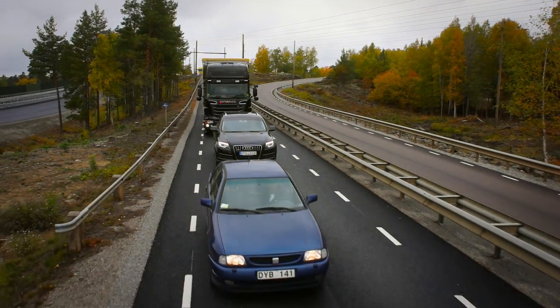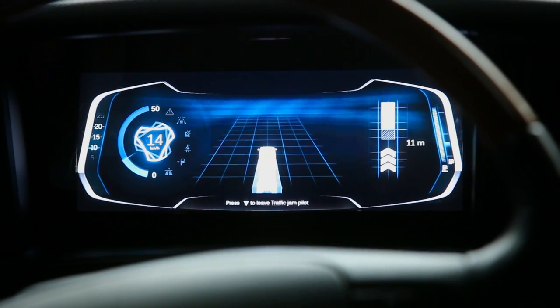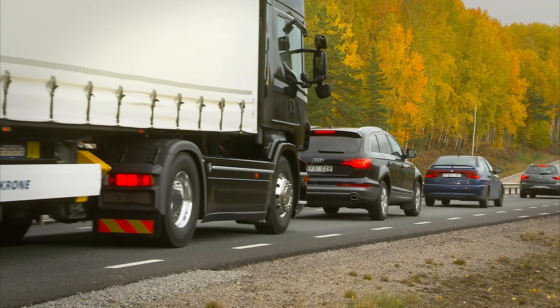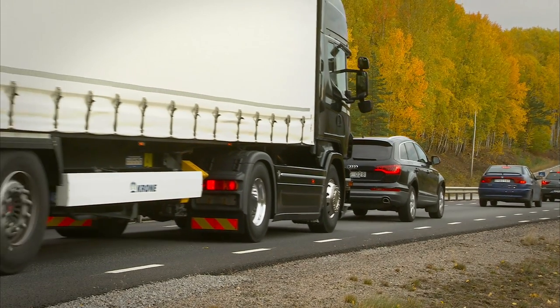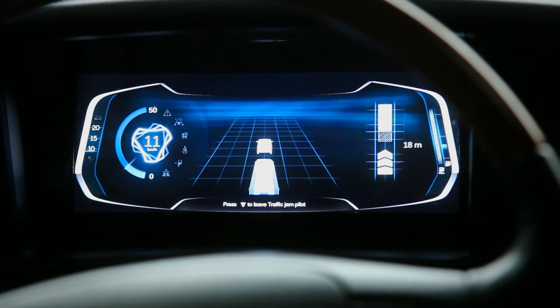The system is available at speeds up to 50 km per hour on a larger road or highway and when there is traffic ahead of the truck. The driver must remain in the driver's seat with the seat belt fastened but is otherwise free to spend his time as he wishes.